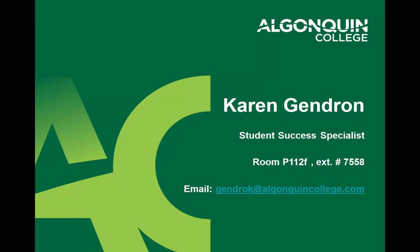If you have any questions at all, please feel free to contact me, your Student Success Specialist, Karen Gendron. My room is P112F, and you can reach me at 613-727-4723, extension 7558. My email is GENDROK at algonquincollege.com.